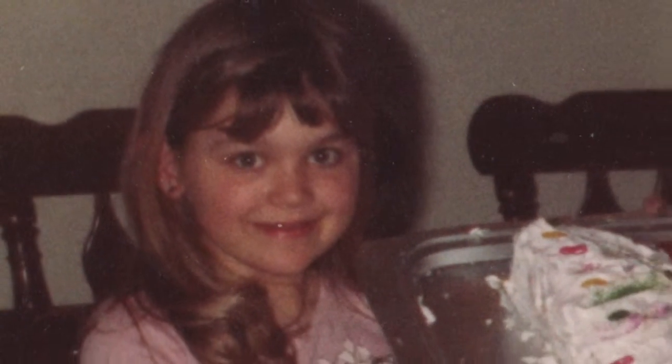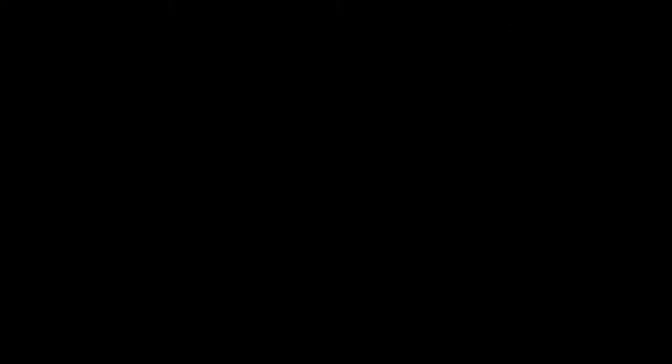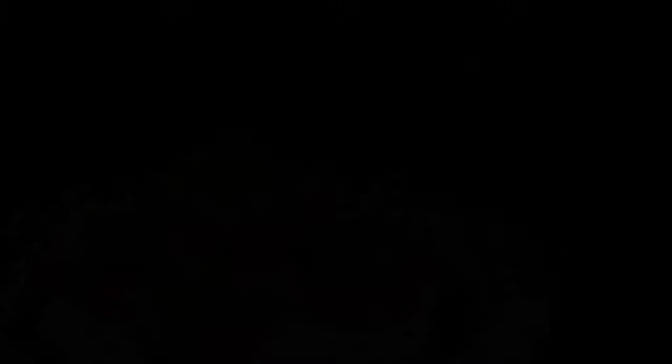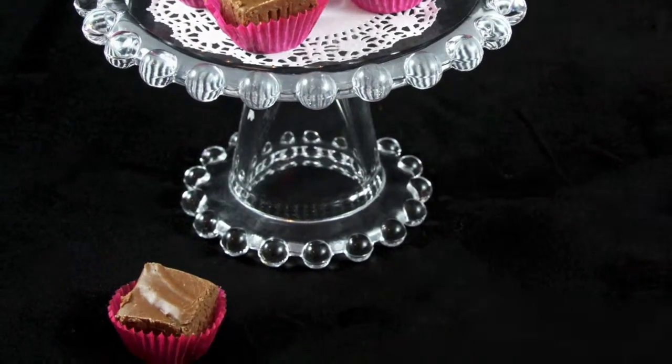I have loved to bake ever since I was a kid. I have spent the last 25 years perfecting my grandparents' recipes and creating some of my own. It has always been a dream of mine to own a bakery, but something different from everyday shops. I didn't want to be stuck in a shop all day, waiting for customers to come in.